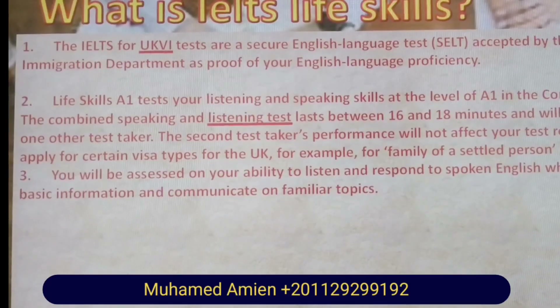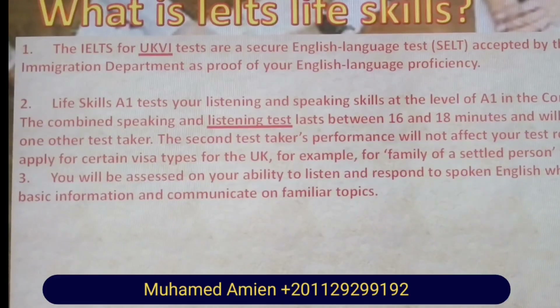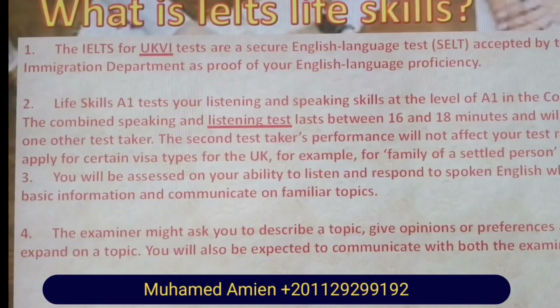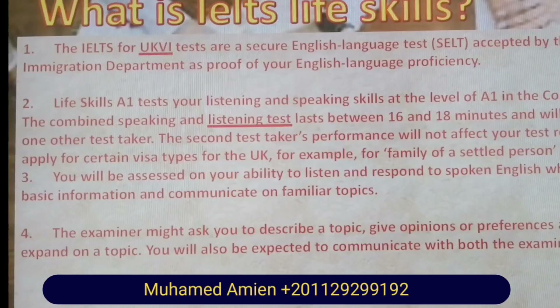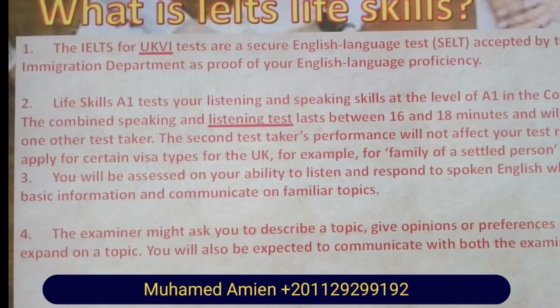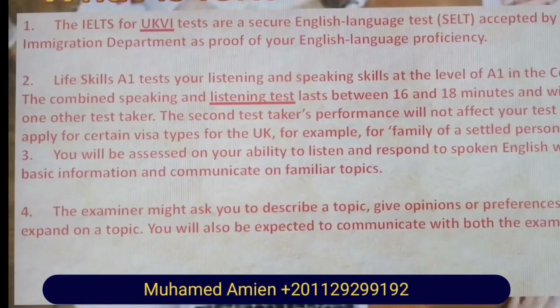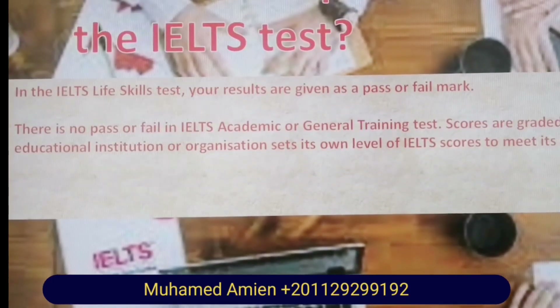You will be assessed on your ability to listen and respond to spoken English, where you have to obtain and convey basic information and communicate on familiar topics. The examiner might ask you to describe a topic, give opinions, justify them, and explain and expand on a topic. You'll also be expected to communicate with both the examiner and the other test taker.